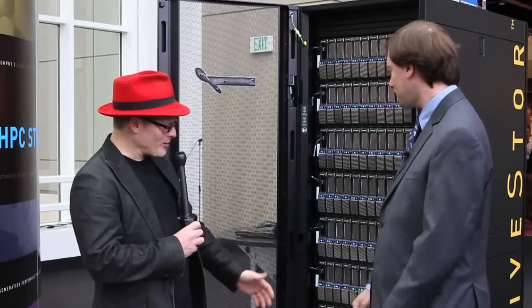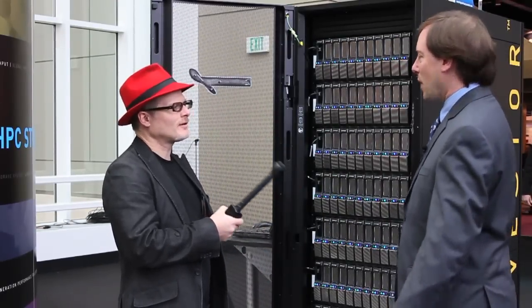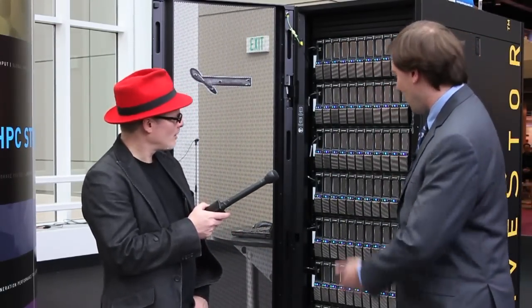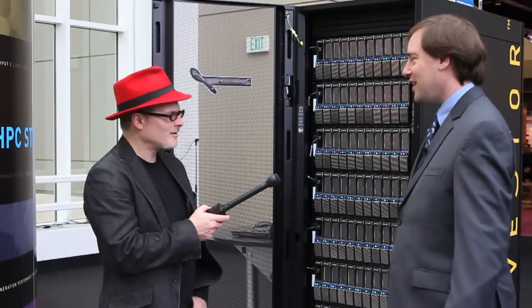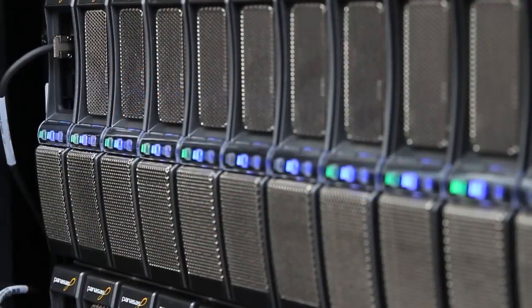So what are we looking at here? This looks like a highly dense storage device. How much storage is in this one? Every single one of these shelves is 60 terabytes of storage. Multiply that times 10 shelves and you're well on your way towards a petabyte of rack — 600 terabytes per rack.